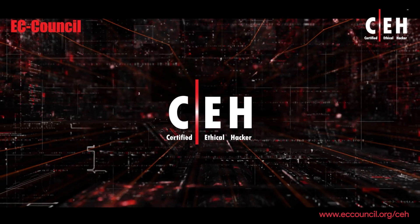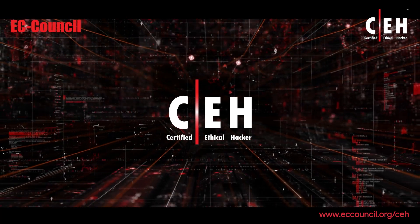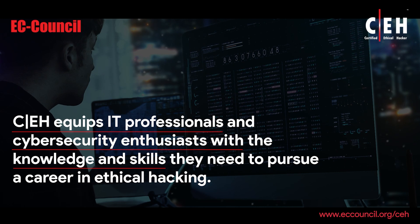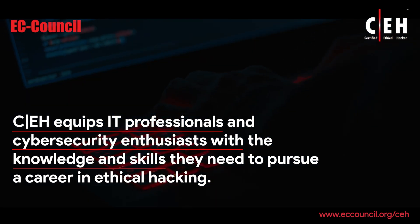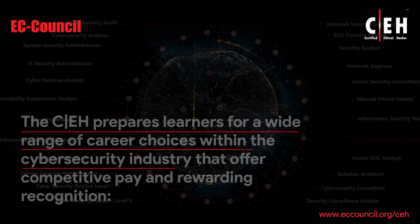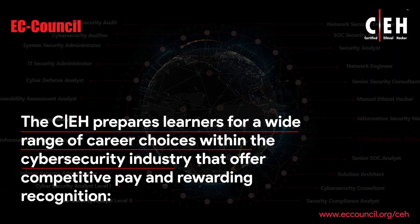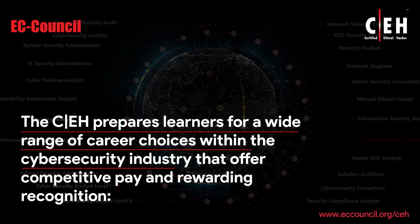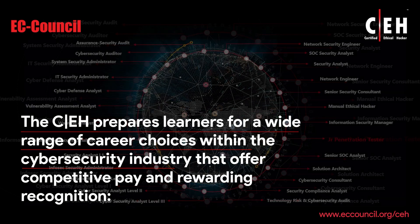EC Council's Certified Ethical Hacker, CEH, is a certification program that equips IT professionals and cybersecurity enthusiasts with the knowledge and skills they need to pursue a career in ethical hacking. The CEH prepares learners for a wide range of career choices within the cybersecurity industry that offer competitive pay and rewarding recognition.